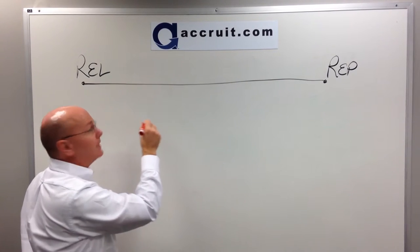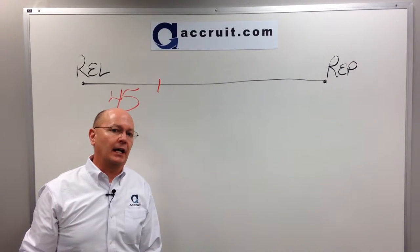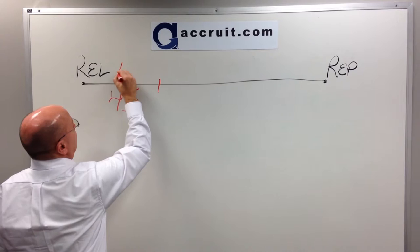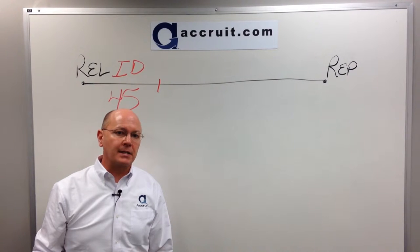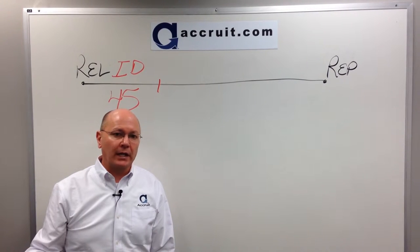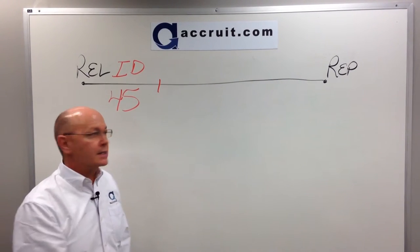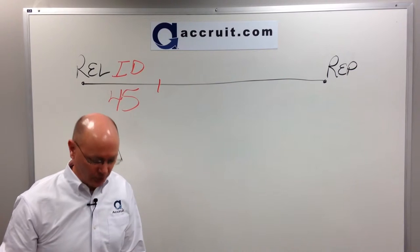From that date, you have 45 days in order to identify up to three potential replacement properties. We have another YouTube piece that talks about the identification rules, but you have 45 days to identify up to three, meaning you must submit in writing a list of up to three potential properties listed by either address, legal description, or identifiable name — like the White House in Washington DC or Bar S Ranch in Laramie, Wyoming. As long as it is unambiguous and sent in within 45 days, you have satisfied the first of the two deadlines under 1031 of the code.